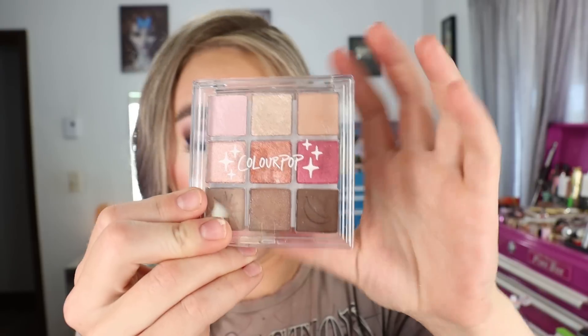So that one is the Clearly in Love Pressed Powder Palette from ColourPop — it's got that acrylic packaging on it. And then over the 4th of July, M Cosmetics was doing a 20% off sale. So I got a couple products from there. I really wanted to try the bronzer.